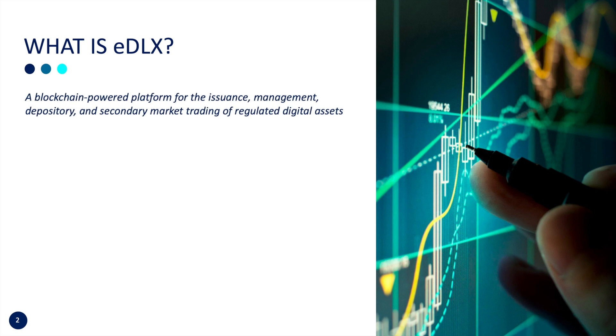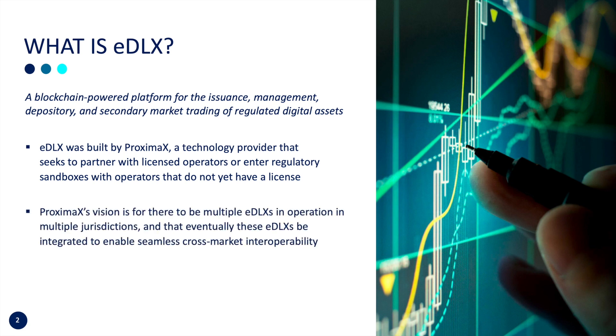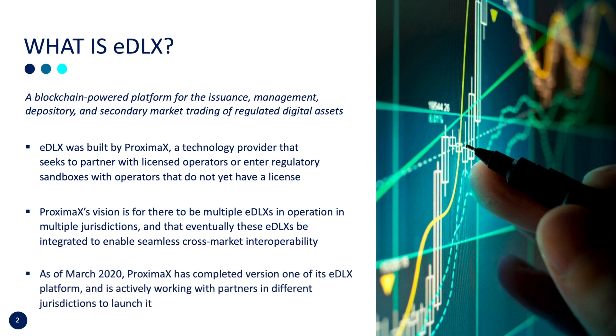The Enhanced Distributed Ledger for Exchanges, EDLX, is a platform for the issuance, management, depository, and secondary market trading of regulated digital assets, which includes digital securities and real estate. Proxima X is a technology provider and we are seeking operators to operate our platform. Our vision is to have multiple EDLX platforms in operation across the globe and enable cross-market interoperability. As of March 2020, we have completed version 1 of EDLX.